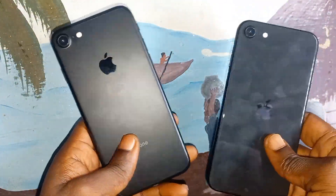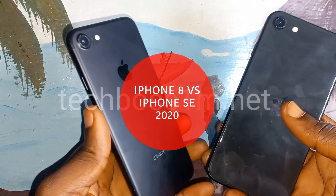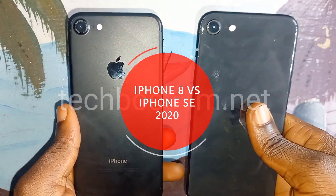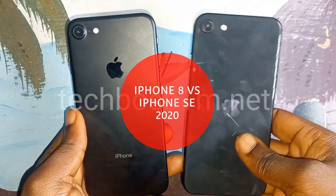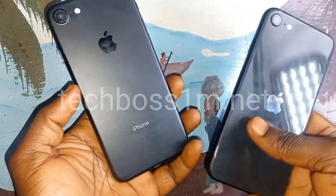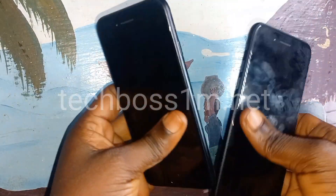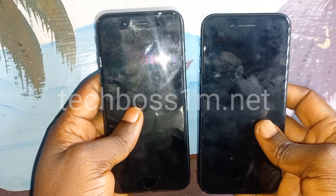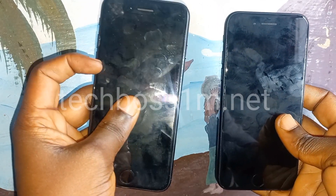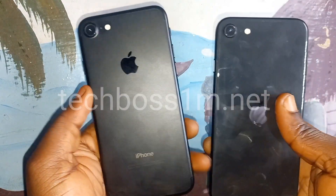Welcome to Tech Boss. In this video, I'm going to share a quick story about these two iPhone-like twins. I just bought them from a secondhand shop — I thought both phones were iPhones. You can see they both look very similar. I thought I was going to buy an iPhone 8.